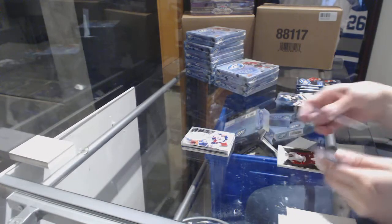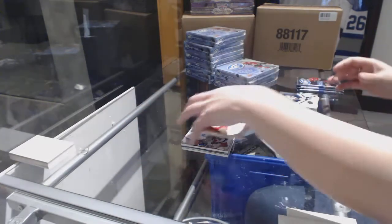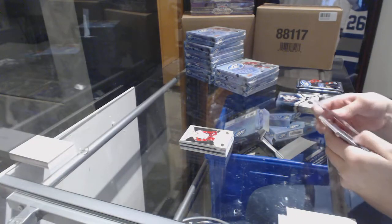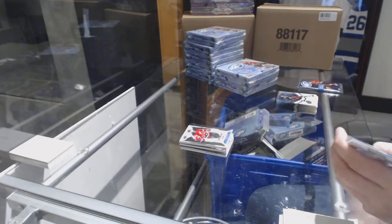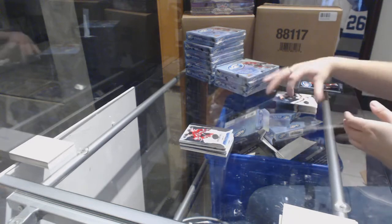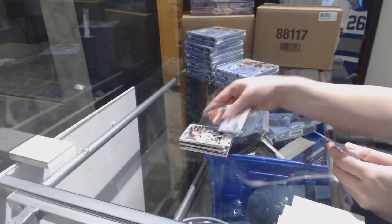We've got an exquisite rookie numbered to 299 for the Detroit Red Wings — Anthony Mantha. Number to 999, Blake Spears for the Devils. Number to 1299, Nick Lapin from the New Jersey Devils. We've got a sub-zero for the Bruins — Bobila.